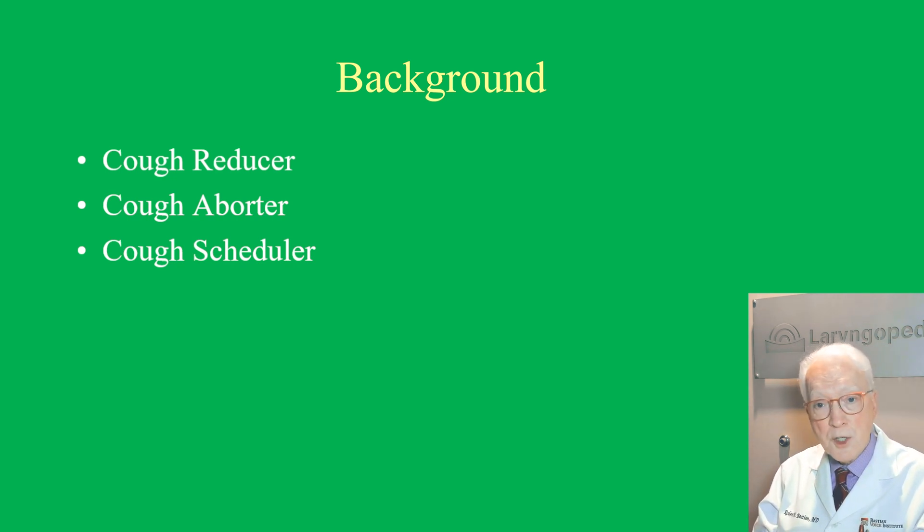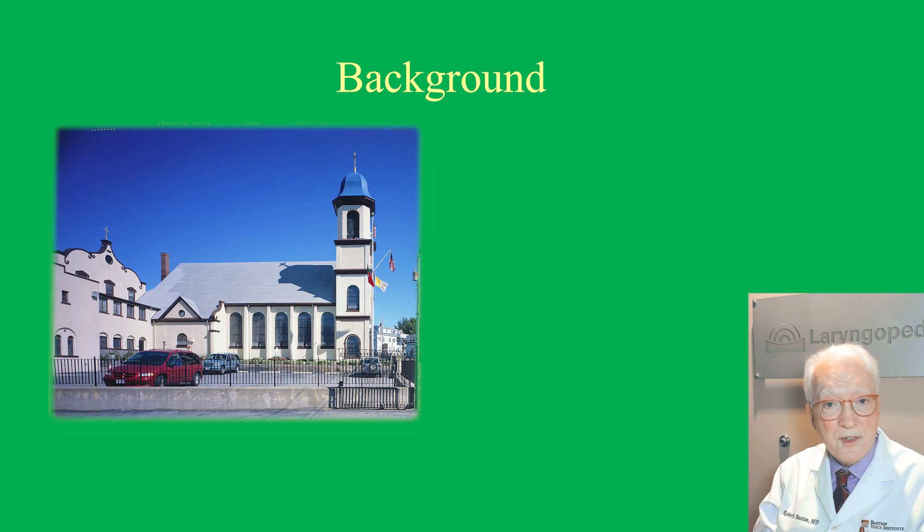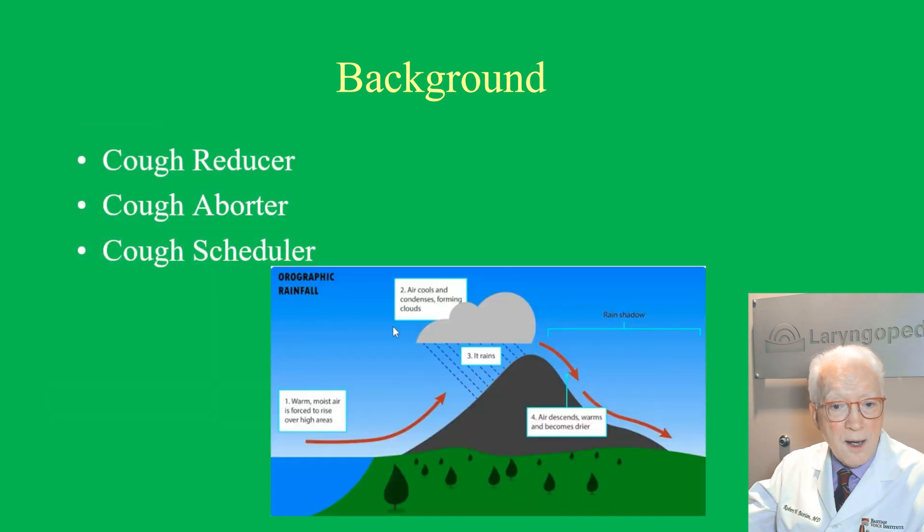The third option is as a cough scheduler. The idea: I drive to church, still in the parking lot, I shoot — it makes me cough, quite an uproarious cough in the car before I go in — but then I seem to have an hour, hour and a half where I don't really cough. Think of a rain shadow: warm air rising over a mountain range drops its moisture as rain, but on the other side there's a desert. We spray the capsaicin to create rain, and now we're free of rain for a period of time.